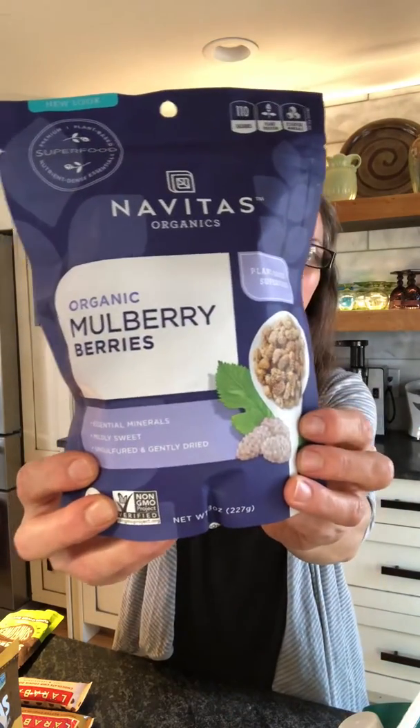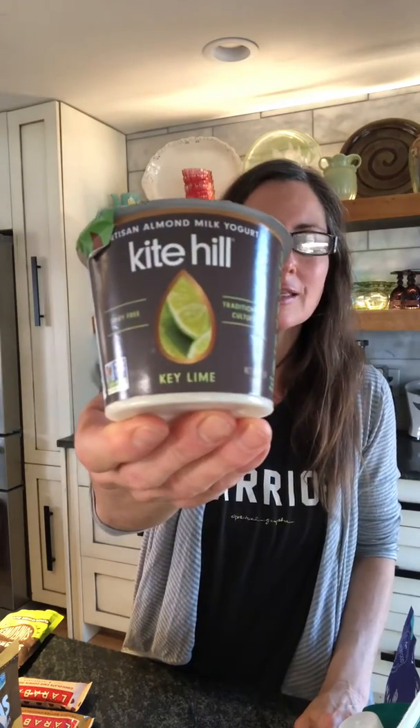I really like these mulberries — they're very nutritious and a bit pricey, but a nice treat to have on occasion. Kite Hill makes a nice product too; it does have some cane sugar in it, but if you're coming off of eating a lot of dairy and yogurt, this can be a great transition. Just be mindful of the fat content — my kids like these a lot.